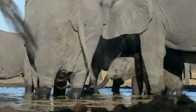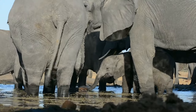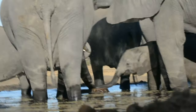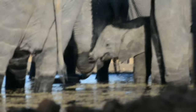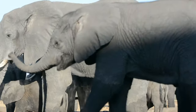Hides are constructed to provide the perfect angle for capturing wildlife photos, often at eye level or below, which can result in more impactful and intimate images. Since the animals are approaching the waterholes on their own terms, photographers can witness and capture more natural and authentic behavior, observing the nuances of interactions between the different species.